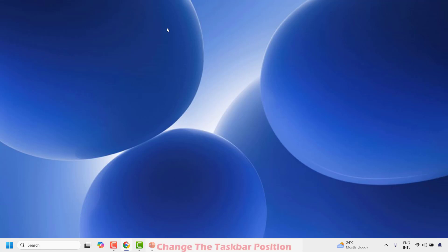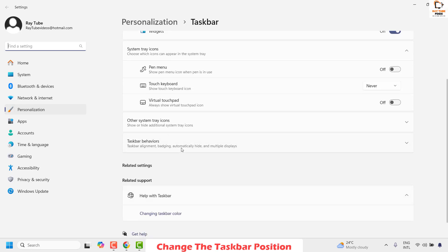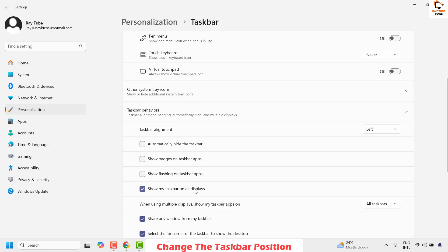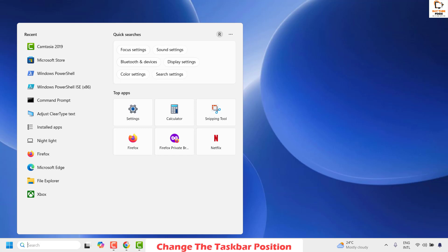The next step I would suggest is to change the taskbar position. Right-click on the Start button and click on Taskbar Settings. Once there, click on Taskbar Behaviors, then change the taskbar alignment from Center back to Left. Close this window and check if the search box is working. If it is working, well and good — you don't have to try the next step.